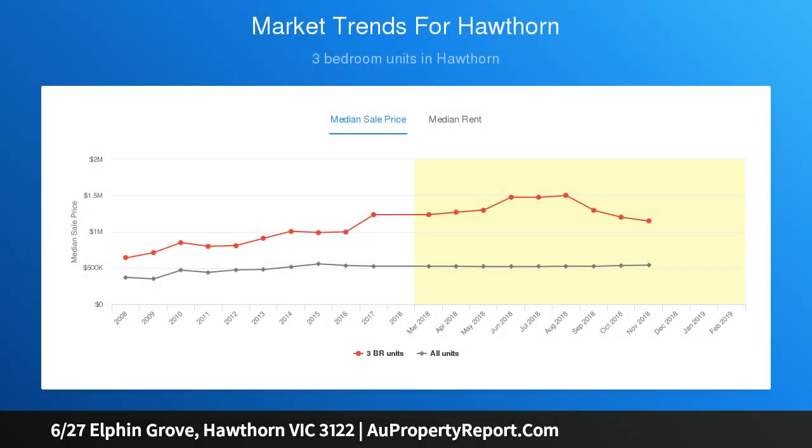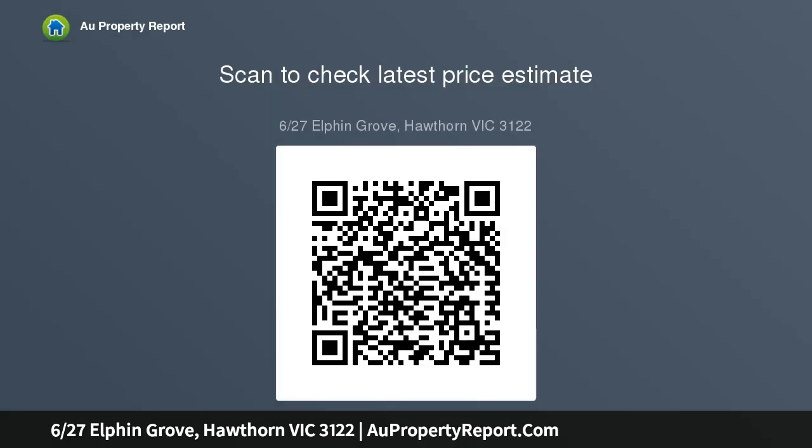A friendly and boutique complex has you off to a fantastic start, while enjoying major highlights including a generous lounge with stylish drawers and excellent light, a well-sized kitchen with meals area and stainless steel Blanco appliances, both bedrooms with as-new carpet and built-in robes, and a quality bathroom with laundry and separate toilet.